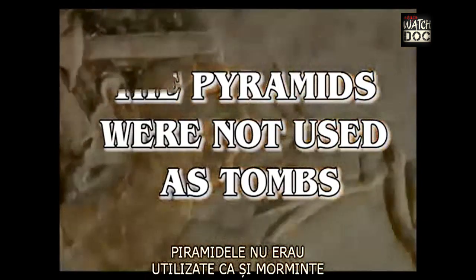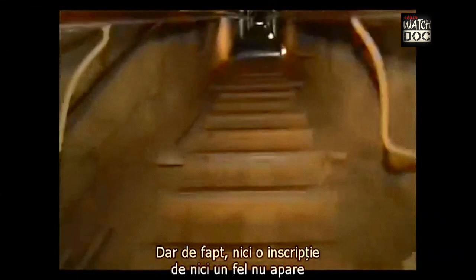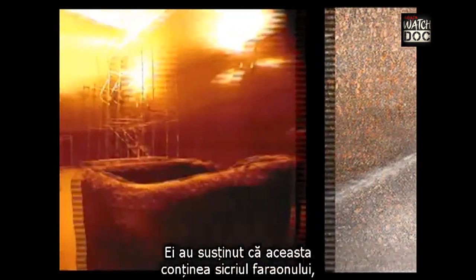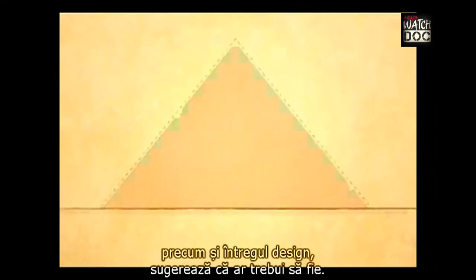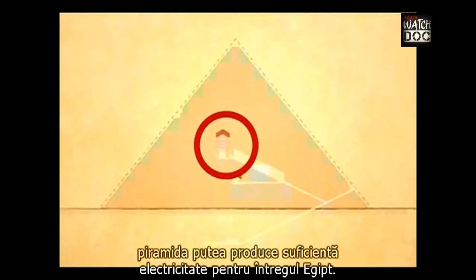The pyramids were not used as tombs. No inscriptions of any kind appear in the corridors of the Great Pyramid, suggesting a functional building rather than a mausoleum. An empty stone chest was found on the central axis of the pyramid in what archaeologists call the King's Chamber, and they claimed it once contained the pharaoh's coffin. But examination of the dimensions of the stone chest and its special location reveal that it is precisely where the missing part of the pyramid's conductive structure suggests it should be. If a superconductive material were installed here, the pyramid could manufacture enough electricity for all of Egypt.